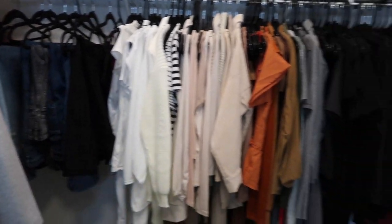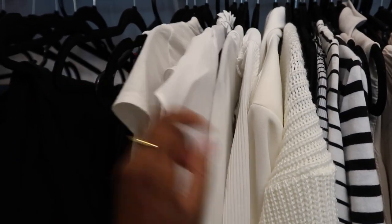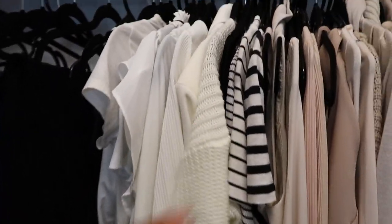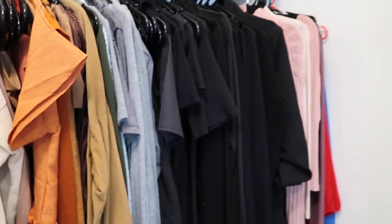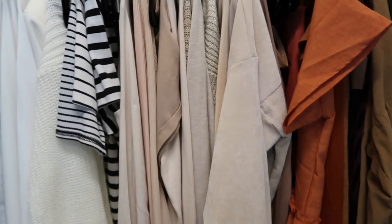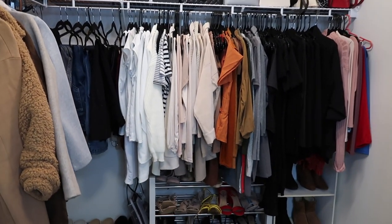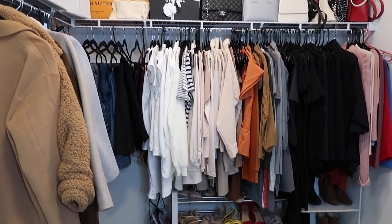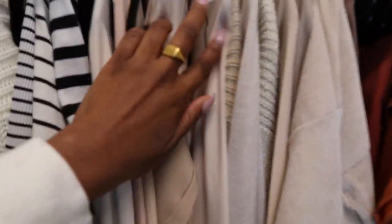Moving on to this area, I have a whole bunch of random things — tanks, t-shirts, work shirts, bodysuits, blazers, and sweaters. Work clothes and casual clothes are pretty much mixed together. This is all the clothes I own, and I like to do a monthly clean-out for stuff I won't wear anymore and donate or give them to family.